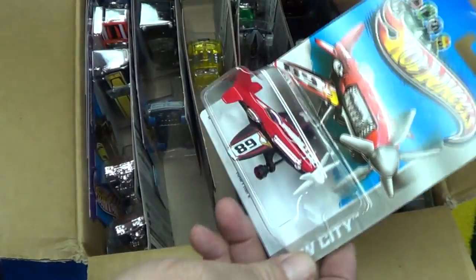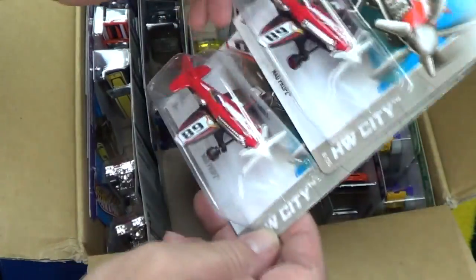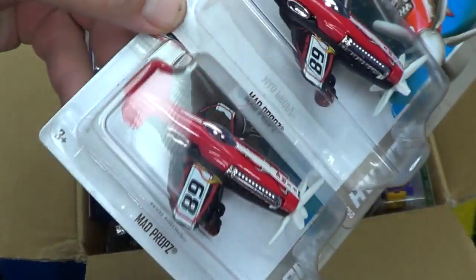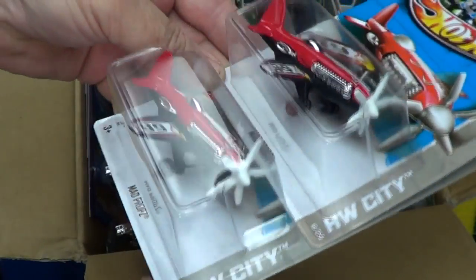I lowered my light to get better lighting and then I hit my head on it. Mad Props is back — fun model. It's nice to have a few colors of each model.